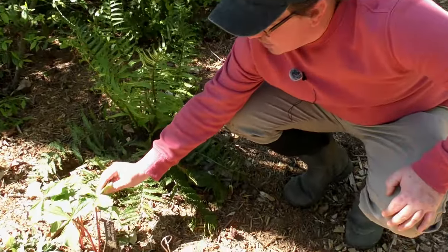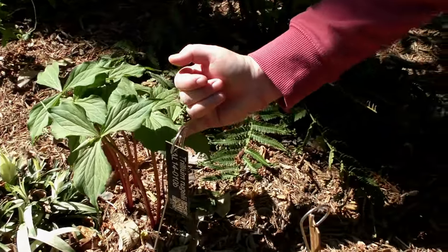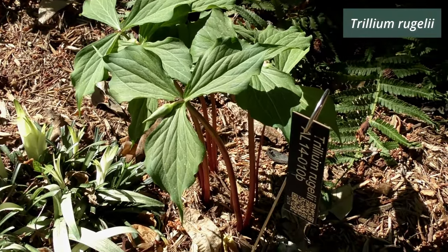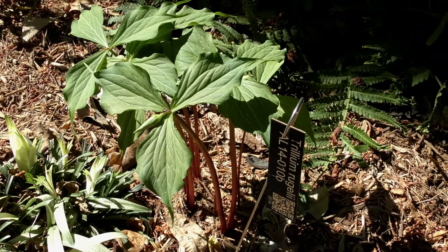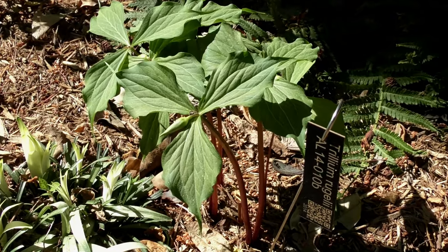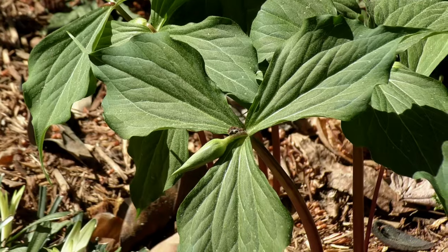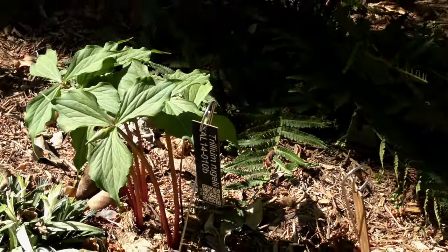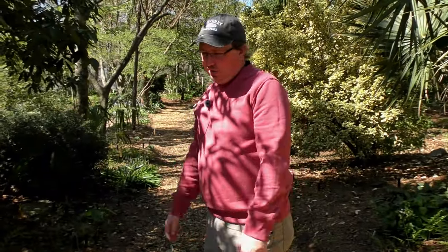Trillium rugelii is almost in bloom — this is another pedicillate species, the southern nodding trillium. These buds will go down below and have beautiful white flowers with extremely recurved, roughback petals, a white to rosy-colored stigma and anthers, and a rose scent — if you can smell it; some people can. I myself cannot detect any odor from this species even when people standing next to me insist it's strongly scented. That's the one drawback. But it's a great garden plant — it's been in the ground for about ten years and has about eight or nine stems from a single rhizome, so it's slow to multiply but doing quite well.